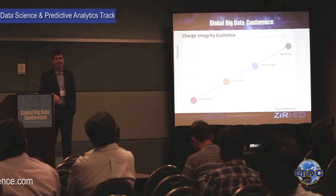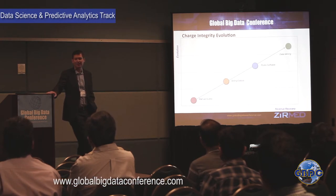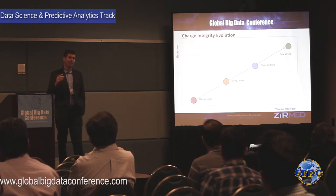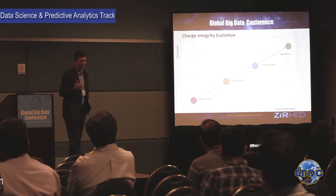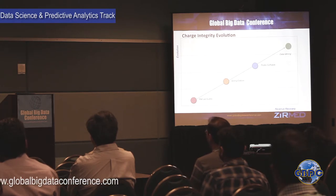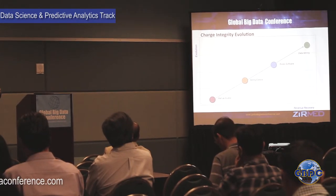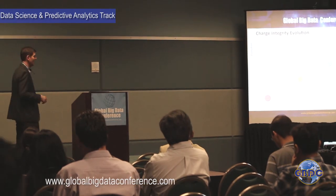Then came billing edits — systems that analyze data on a claim before it goes out and make simple checks like: is the social security number not all ones or nines, is the first name filled in? Then rules software emerged about 10 years ago, where companies gathered 300 to 400 doctors to identify: if you do A to a patient, what other things would you likely do? Certain procedure combinations without expected codes are anomalous — unless that's just how a particular doctor practices medicine.